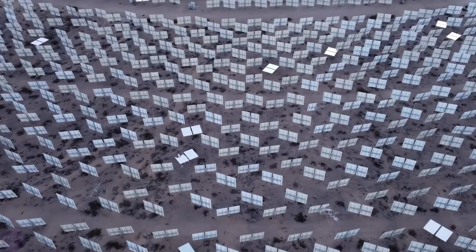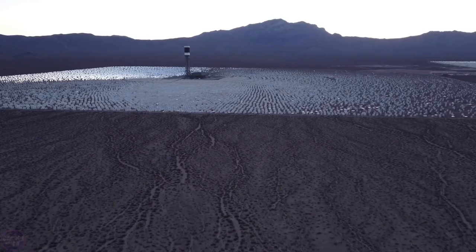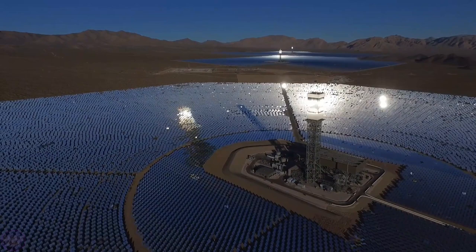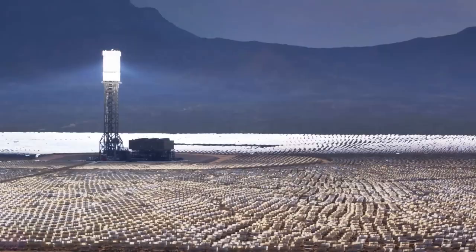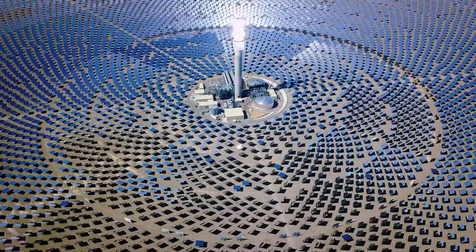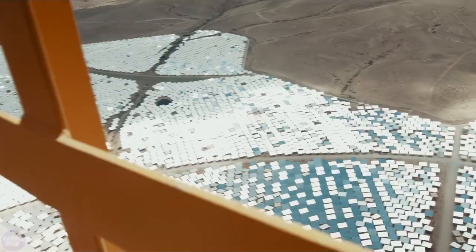Note the three towers surrounded by thousands of mirrors — they are the secret. EVANPA Station does not use the usual solar panels. Instead, completely ordinary mirrors are used. Each mirror module is a system of two large garage door-sized mirrors, called a heliostat. There are 173,000 such heliostats at the station. All these heliostat mirrors reflect the sun's rays to the tops of the three tall towers located in the center. Each heliostat is movable, and with the help of a computer, all 170,000 heliostats are constantly turning to follow the sun.